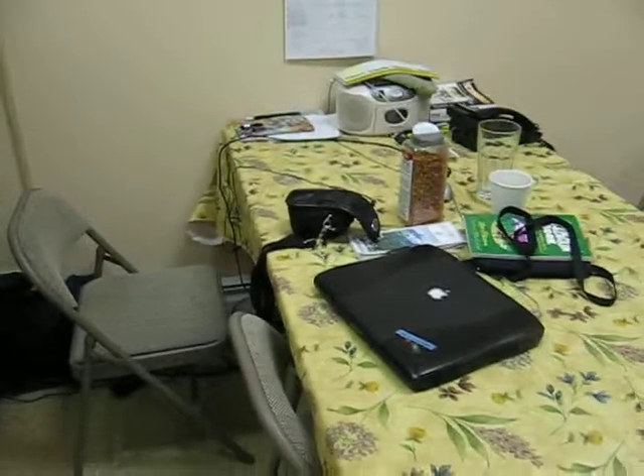Over here we have the table where I email and eat and all that kind of stuff. That's my fridge. Recycling! This is our very spacious kitchen. So spacious. We got a new toaster today. Pretty cool.